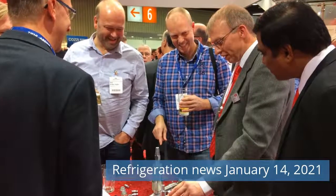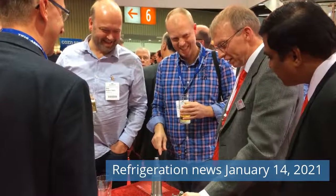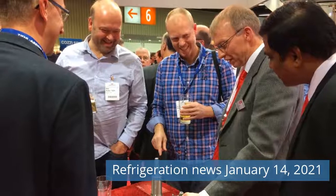Greetings friends. Watch Refrigeration News for Thursday, January 14, 2021 on our channel.